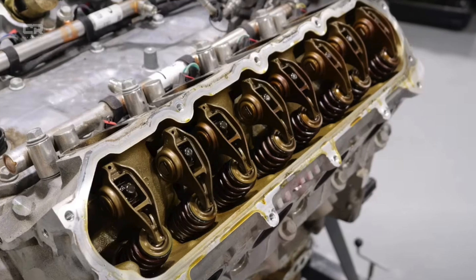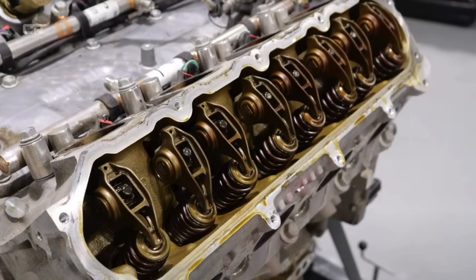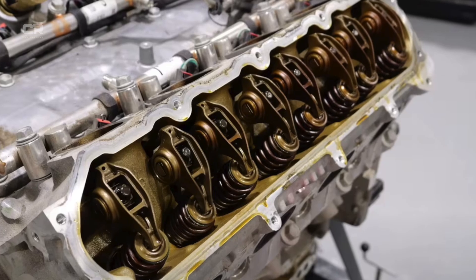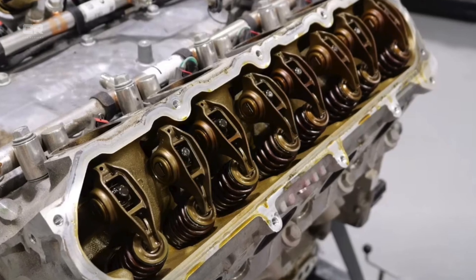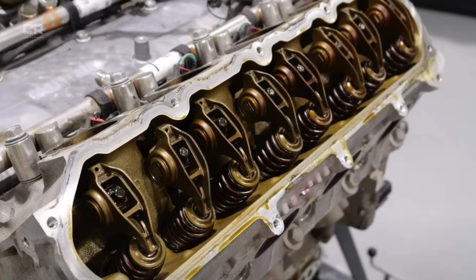In many cases, the result was full engine replacement rather than repair. Powertrain teardown specialists frequently described these engines as mechanically sound everywhere except the lifters, which made the failures particularly frustrating.